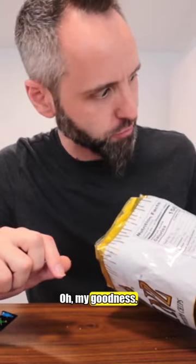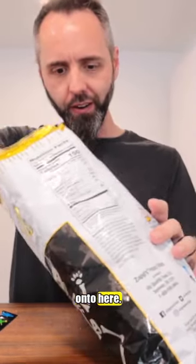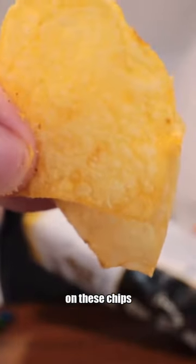Mmm, oh my goodness. The flavoring on that is perfect. They need to take this and dump more of that onto here. Like I am so disappointed in these — the flavoring on these chips right here.